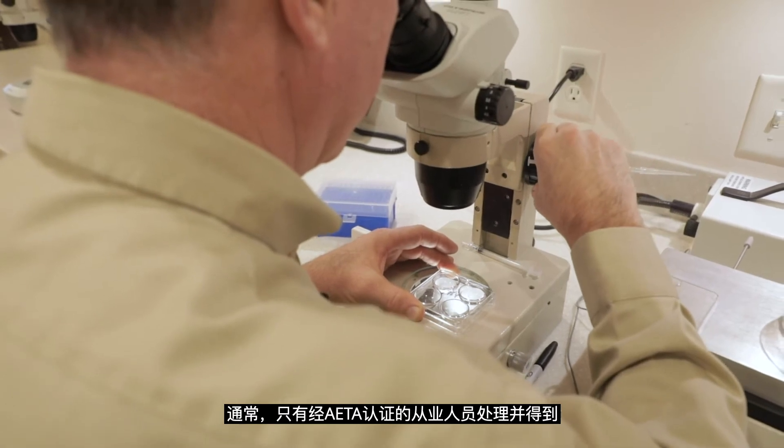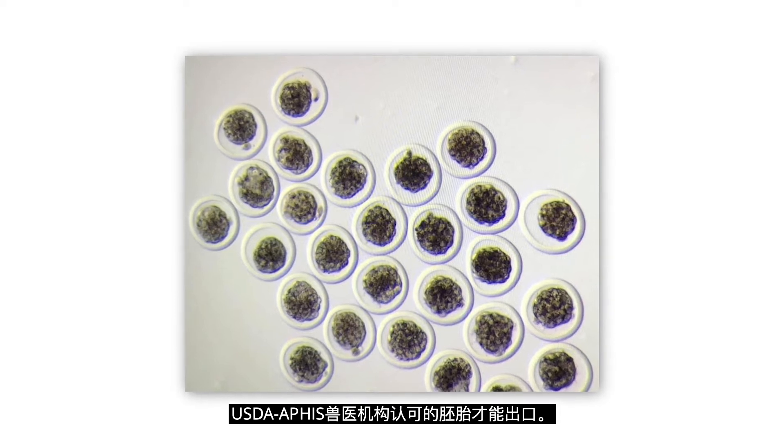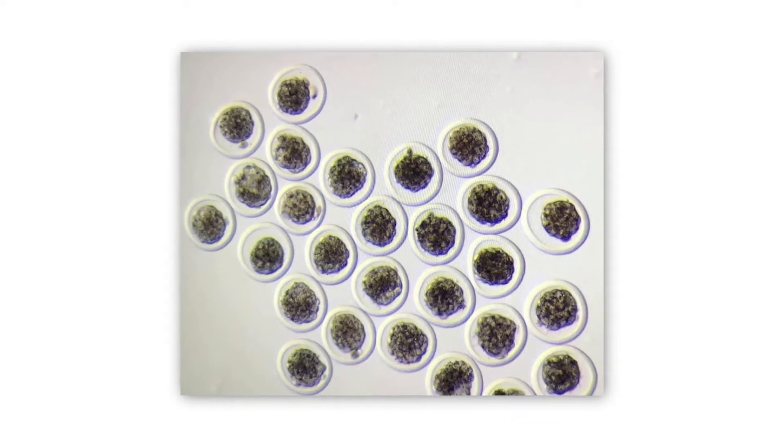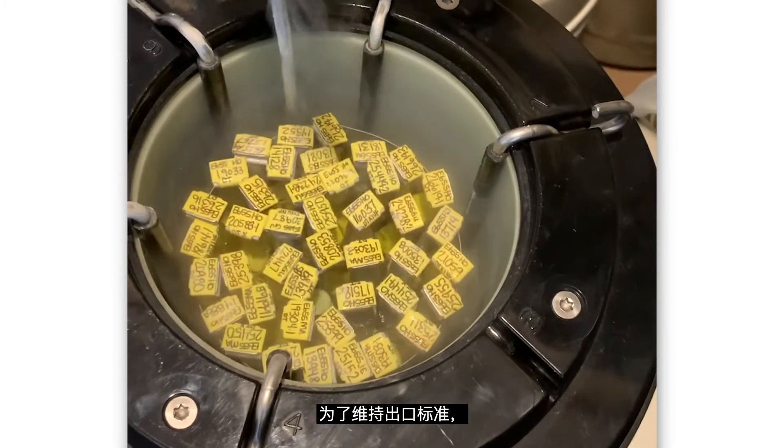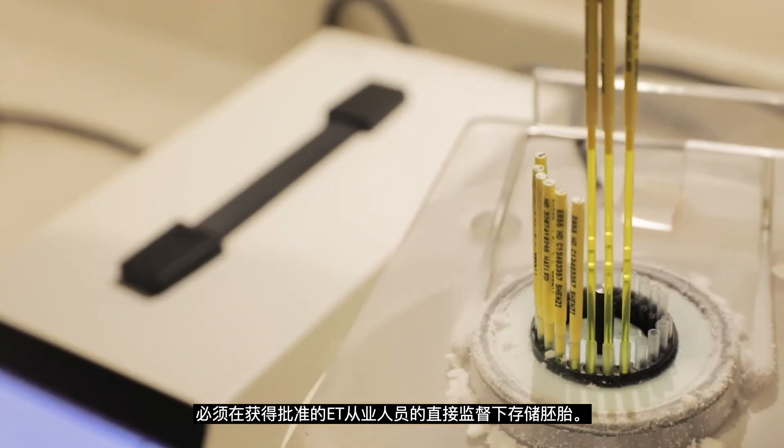Generally, only embryos processed by AETA certified practitioners and endorsed by USDA APHIS Veterinary Services can be exported. To maintain export status, the embryos must be stored under the direct supervision of an approved ET practitioner.